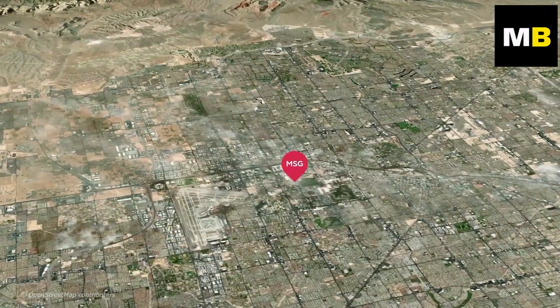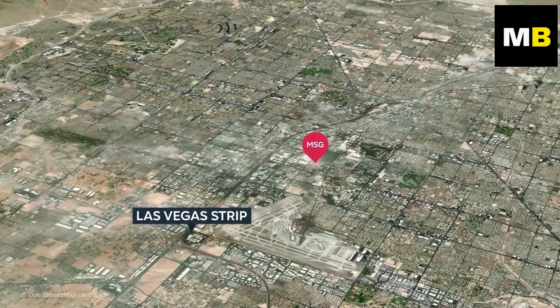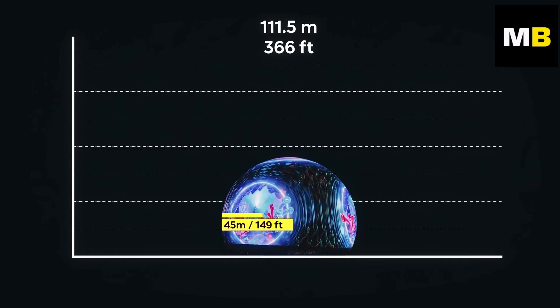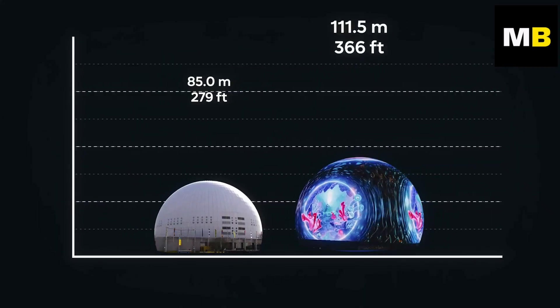The Sphere is a music and entertainment arena located just a block away from the world-famous Las Vegas Strip. At more than 100 meters tall and with a diameter of 150 meters across, it now holds the world record for being the largest spherical structure in the whole world.